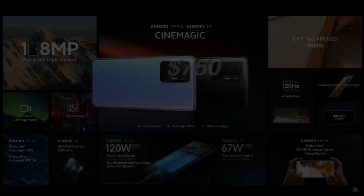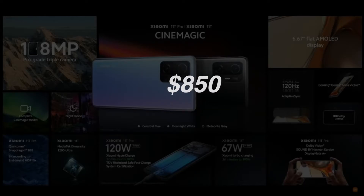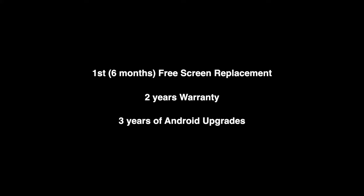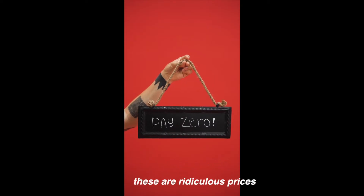Xiaomi is asking you to pay $750 for the 8GB/128GB version, $850 for the 8GB/256GB, and $900 for the 12GB/256GB model. Free screen replacement for the first 6 months, 2 years of warranty, 3 years of Android upgrades, and 4 years of security updates. For a flagship-level phone, believe me — these are ridiculous prices.